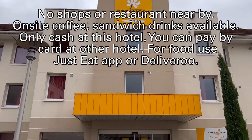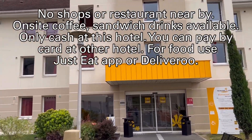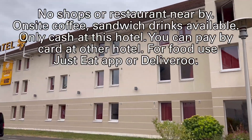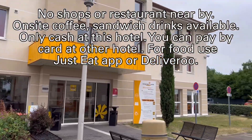There are no shops or restaurants nearby. On-site coffee, sandwiches, and drinks are available, but cash only at this hotel. You can pay by card at other hotels. For food, use the Just Eat app or delivery.